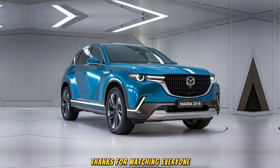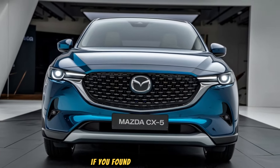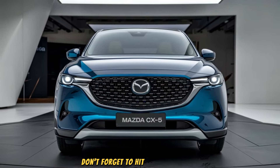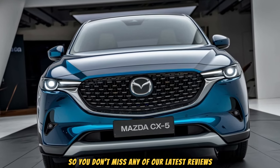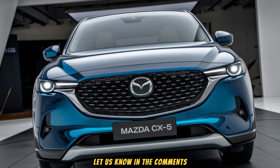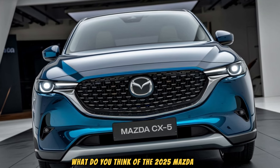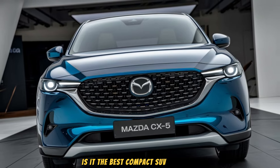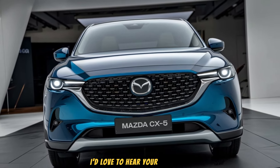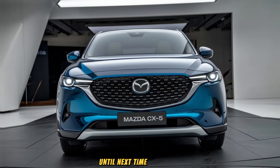Thanks for watching everyone! If you found this video helpful, don't forget to hit that like button, subscribe, and ring the bell so you don't miss any of our latest reviews. Let us know in the comments what you think of the 2025 Mazda CX-5 — is it the best compact SUV out there? Until next time, drive safe.